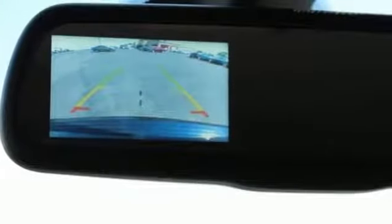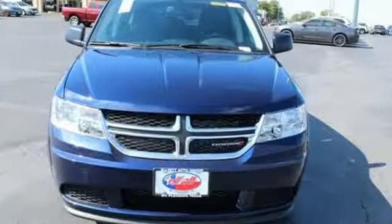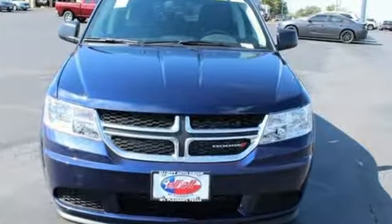Can a vehicle be daring yet sensible? Yes, it's a Dodge. See what it can do for you when you take it for a test drive.